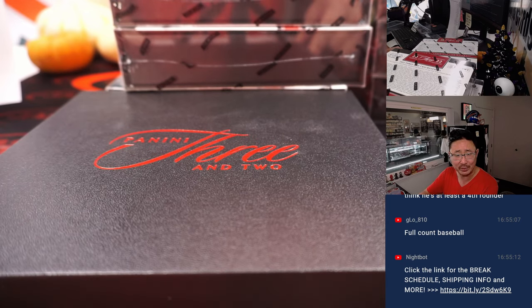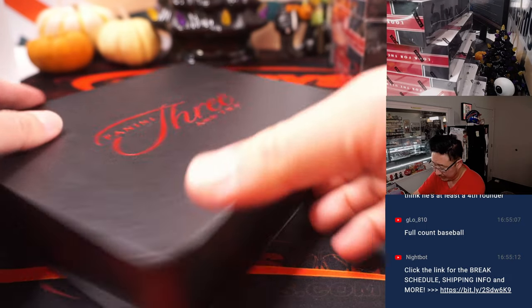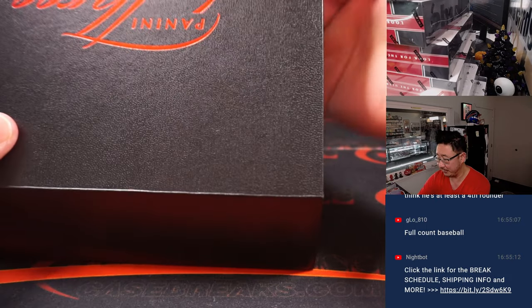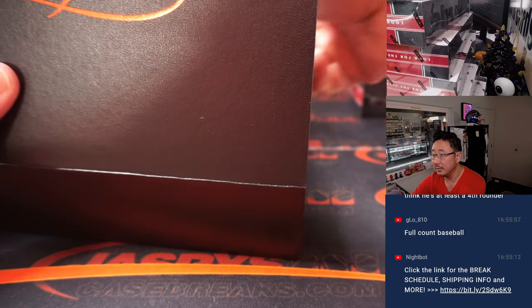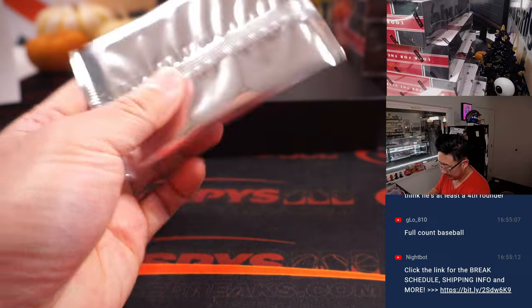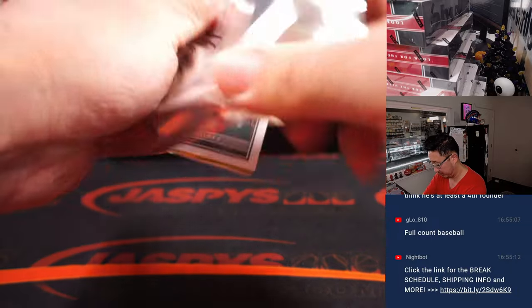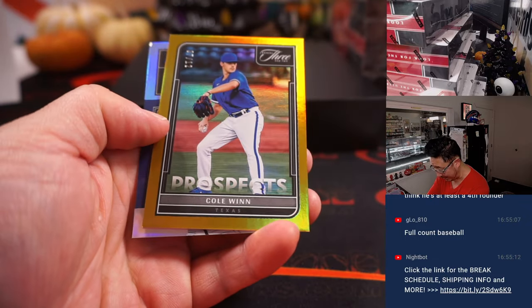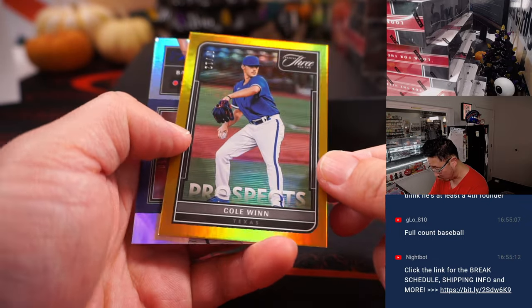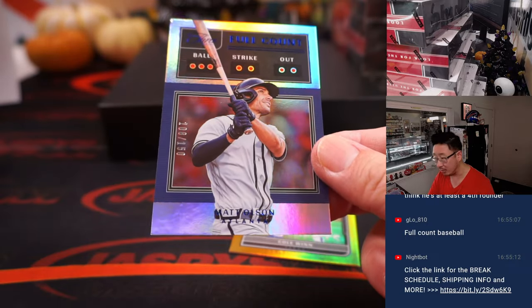It says no vet common ship — I don't think that's correct, we'll probably ship everything, at least for this one. There's the two encased cards. We got Pedro Martinez, 6 out of 99; 7 out of 12, Cole Wynn; and 108 out of 150, Matt Olson. Three and two the count — full count on him.